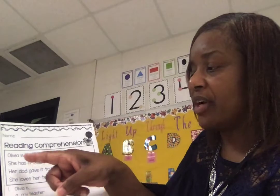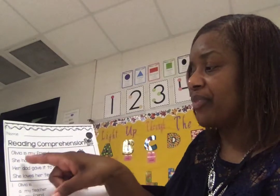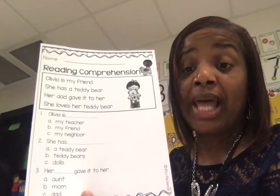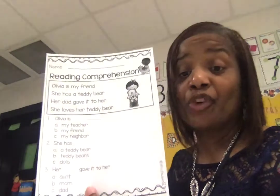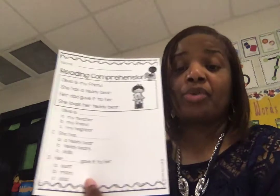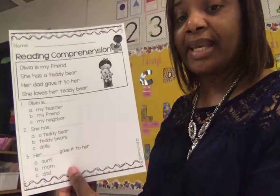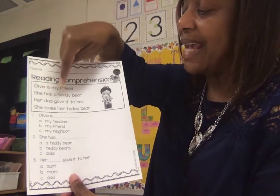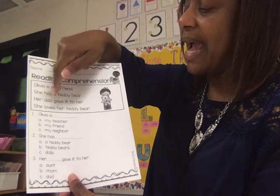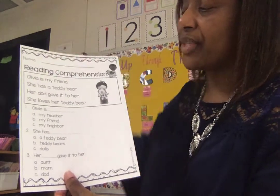Remember your pointer finger. Olivia is my friend. She has a teddy bear. Her dad gave it to her. She loves her teddy bear. Remember when we read, we read like we talk. I don't want us to read like a robot. You can see how I picked up the pace as I moved my fingers, and I want you to be able to do those same things. So let's zoom in and look at it again. Olivia is my friend. She has a teddy bear. Her dad gave it to her. She loves her teddy bear.